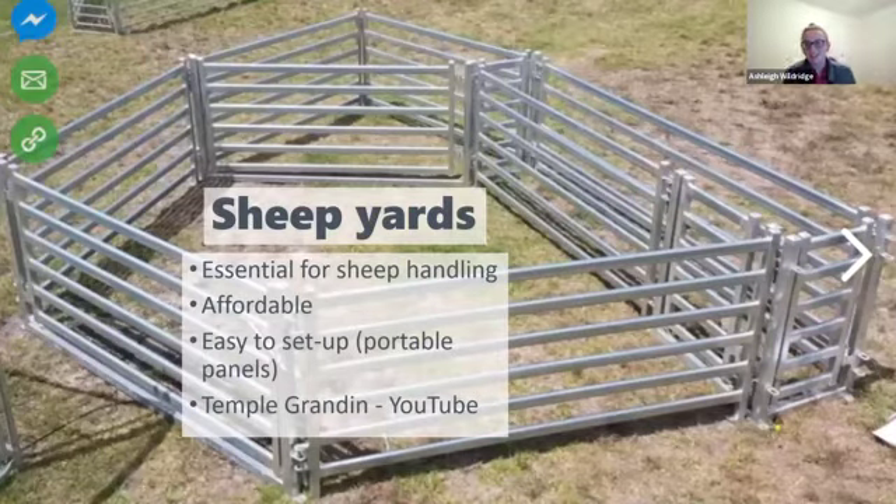If you have sheep and you don't have sheep yards, you've got to get them — they're not expensive, easy to set up, and absolutely essential. If you need to isolate an injured sheep, get a vet to come out, or do drenching or vaccinating, you've got to have a good set of yards — it's much easier on you and much less stressful on your sheep. The positioning of the yards is also important — if you can, it's really great to have your yards central to all your paddocks so you don't have to drive sheep from one paddock to another to get them in.